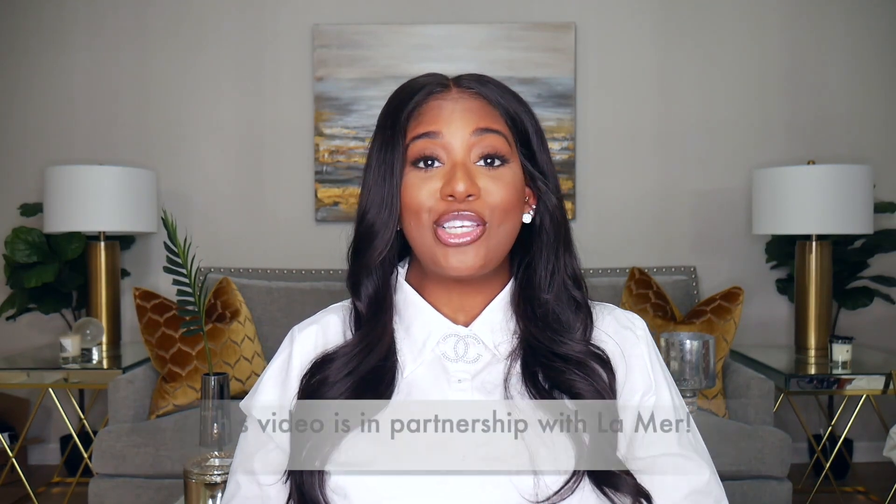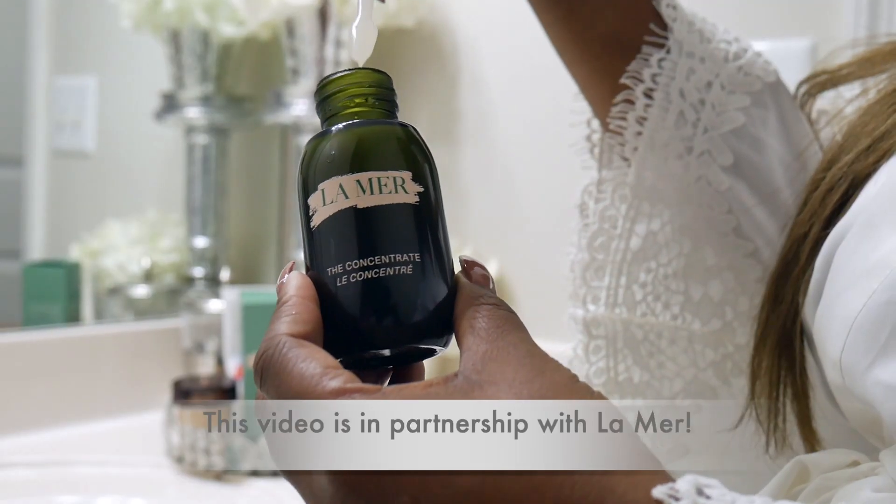In today's video I'm going to be sharing my morning skincare routine. I'm really excited about this one because I feel like it's going to be really beneficial. I know so many of us, including myself, have focused on a nighttime skincare routine and used our better products at night. But because of the circumstances and us being at home more, I do feel like the morning and daytime skincare routines are just as important.